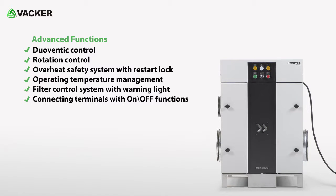Duo-ventic control, rotation control, overheat safety system with restart lock, operating temperature management, filter control system with warning light, and connecting terminals with on-off functions.